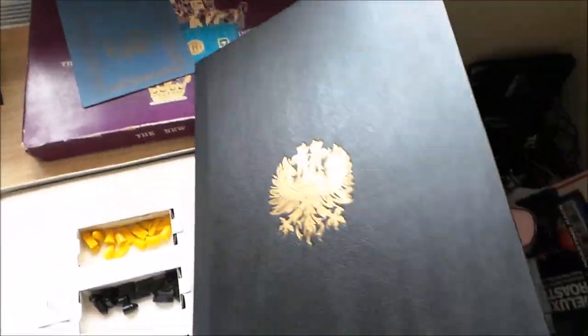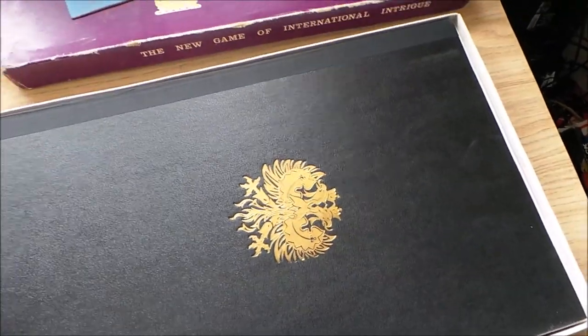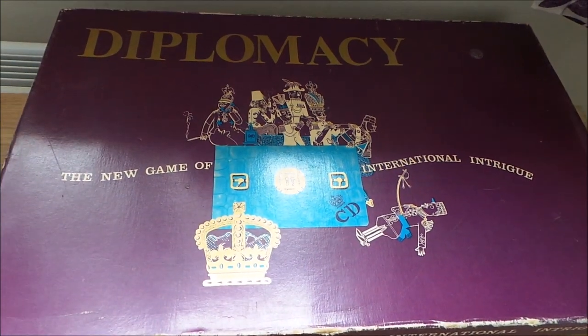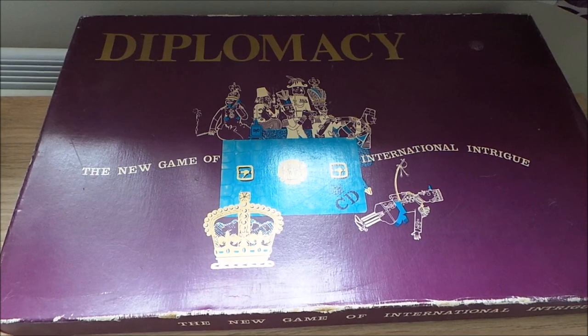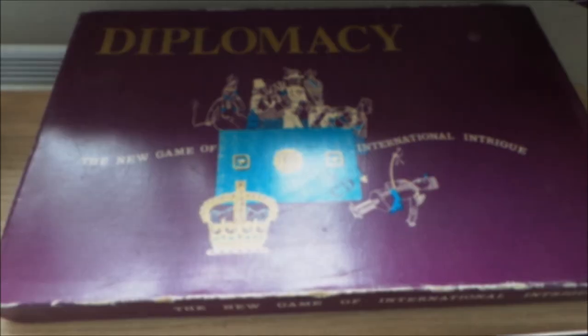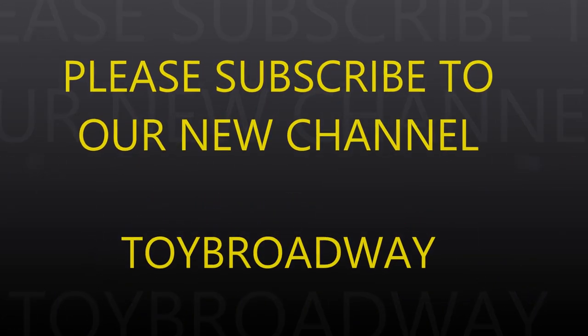I'll put the links below where you can get this going. If you like toy videos then please check out our new toy channel, Toy Broadway — I'll put the links below. If you can like us, that really helps us, and please subscribe. We'll see you next time. Bye-bye.